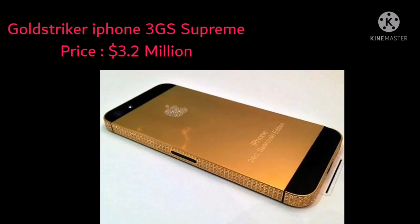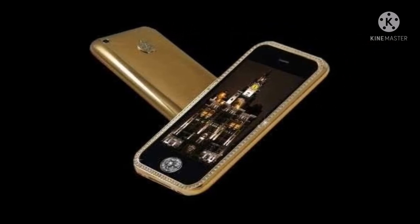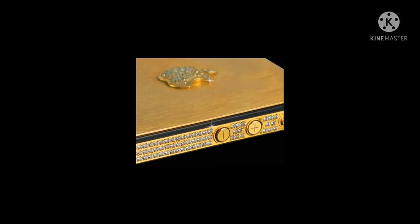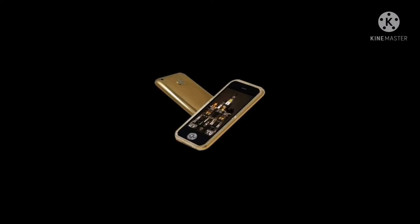At number four is the Gold Striker iPhone 3G Supreme, worth $3.2 million. It shares many features with the King's Button but includes more carats. It is another successful creation from Stuart Huggs and is made from 271 grams of 22-carat gold. The bezel of the iPhone contains 136 diamonds, and the Apple logo on the rear is studded with 53 diamonds. Similar to the King's Button, it also has a single-cut diamond home button — a whopping 7.1 carats.